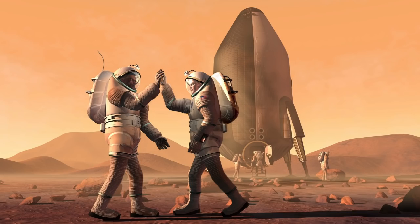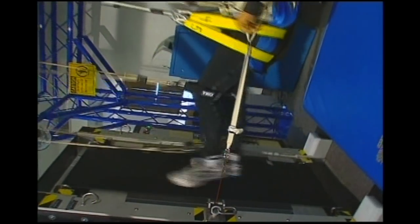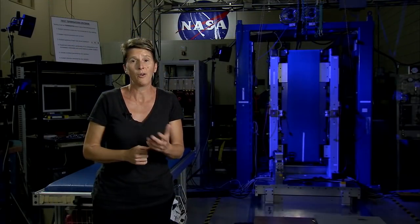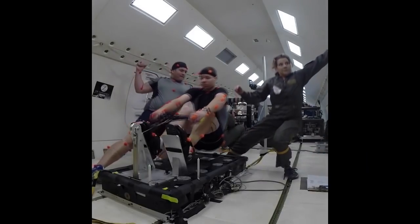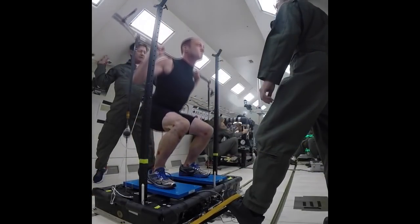This will allow the crew members to arrive to Mars healthy and fit and able to perform their mission. We're using analogs like the vertical treadmill behind me, and also parabolic flight to test the equipment in true zero gravity for 20 seconds to prove out and demonstrate its performance.